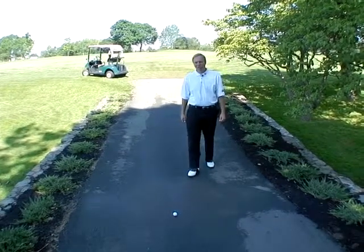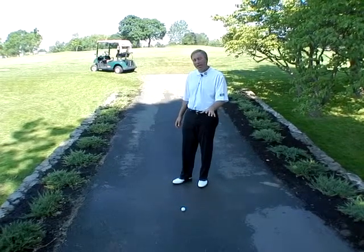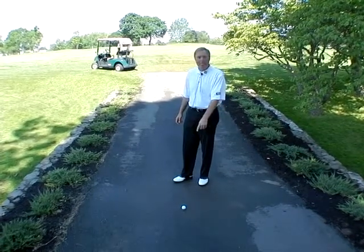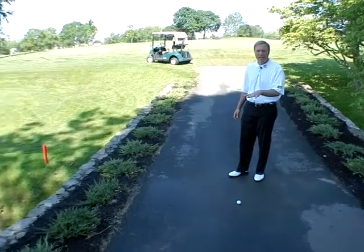Hey, this is Troy Perry here. We're out on the ninth hole here with your rule of the week. We see this scenario here quite often — your ball ends up on the cart path, but it's over the water hazard right here.